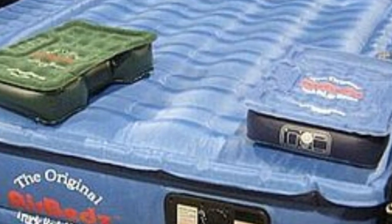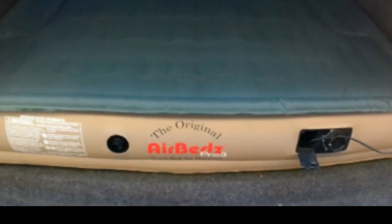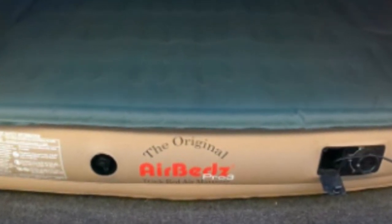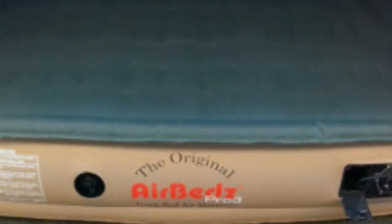It even comes with a duffel bag for easy storage and a patch kit for repairs. The integrated air coil system keeps weight evenly distributed to reduce the risk of punctures. The AirBeds Pro 3 comes with a one-year warranty that covers both the pump and the mattress itself.